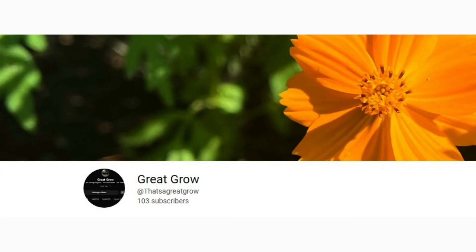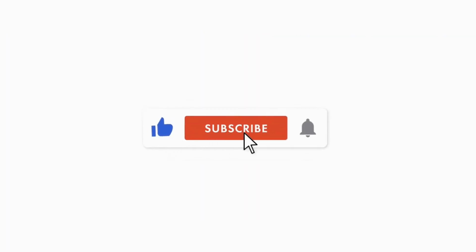This video has been brought to you by Great Grow. Please let me know in the comments which plant you liked the most, and feel free to subscribe for more awesome content. Don't forget to like the video, as every like saves a bee. We are trying to reach 250 subs by the end of the year. Thanks for watching.